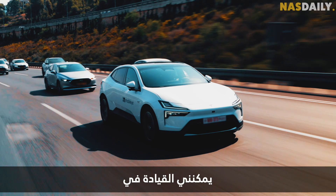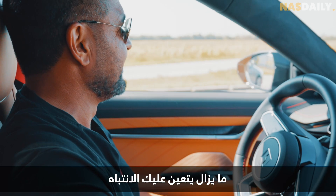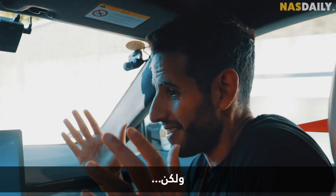Now I can drive almost anywhere I want. You still have to pay attention — it's not full self-driving — but the car is driving itself.